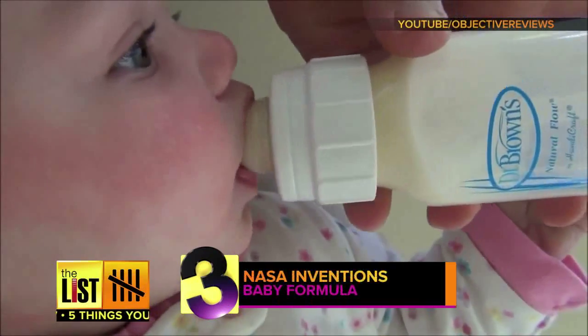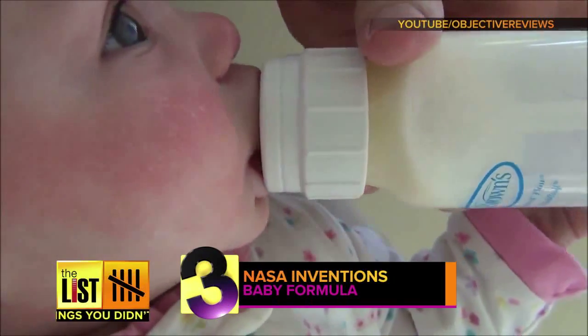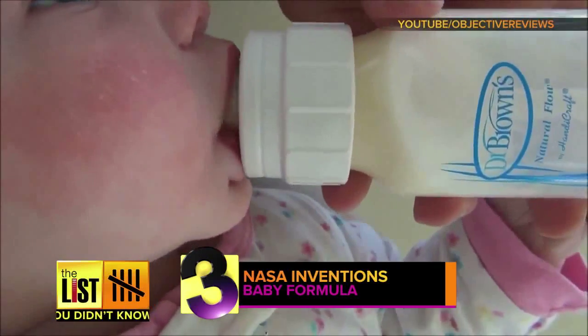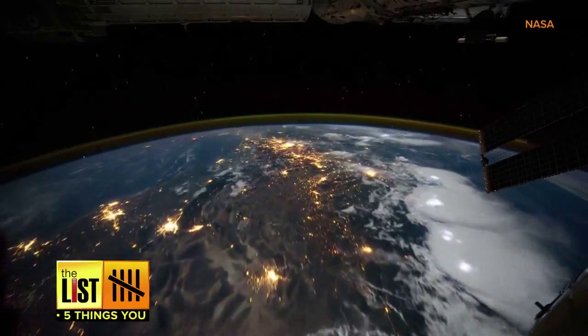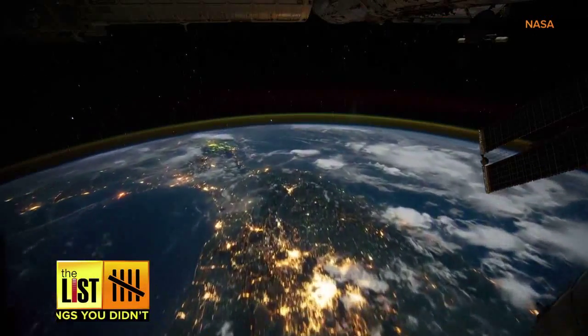At number three, NASA didn't put any babies in space, but they did create baby formula. Formulate is a food additive found in most baby formulas. It's packed with fatty acids essential for mental and visual health — just the thing a guy needs when he's stuck in a tin can circling the Earth at thousands of miles an hour.